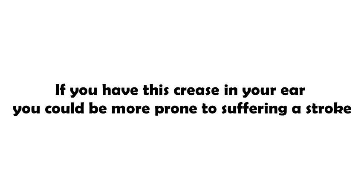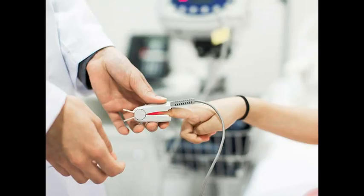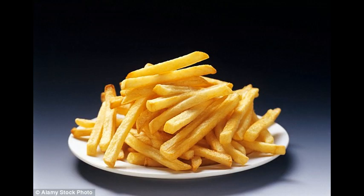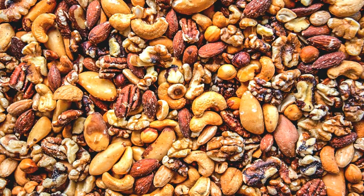If you have this crease in your ear, you could be more prone to suffering a stroke. Scientists claim that having diagonal creases across your lobes may mean you are at an increased risk of suffering from the life-threatening condition. In a study of 241 stroke sufferers, researchers found that over three-quarters had the mark on their ears. Known as Frank's sign, the diagonal crease on the ear lobes is believed to be a sign of clogged arteries which increases the risk of a stroke.